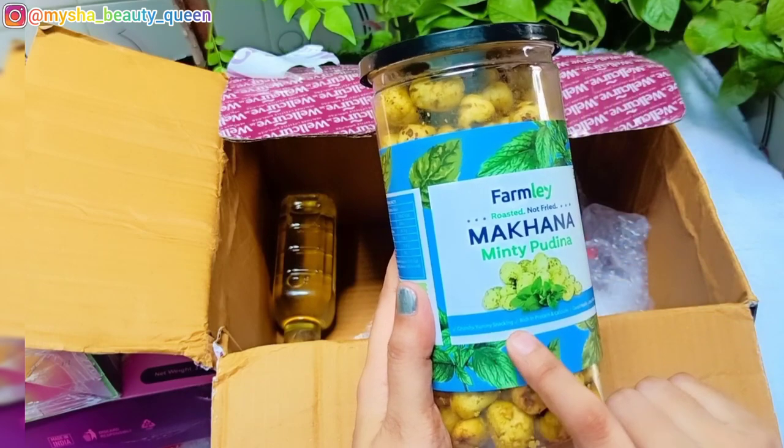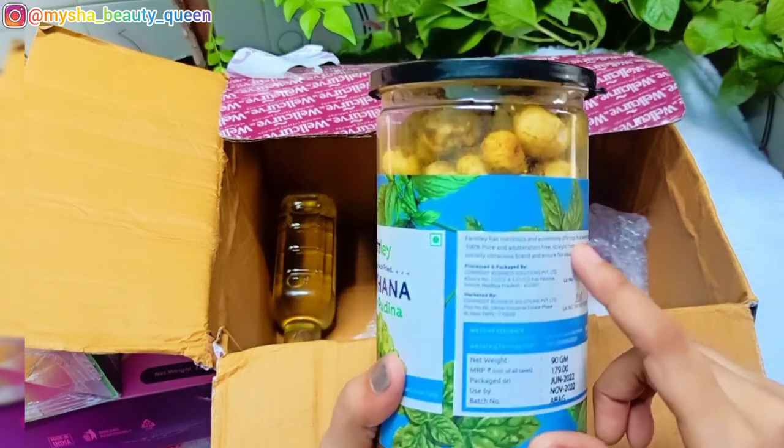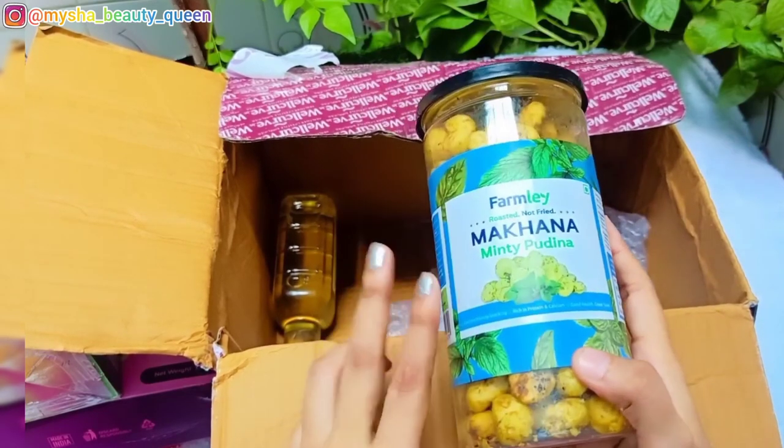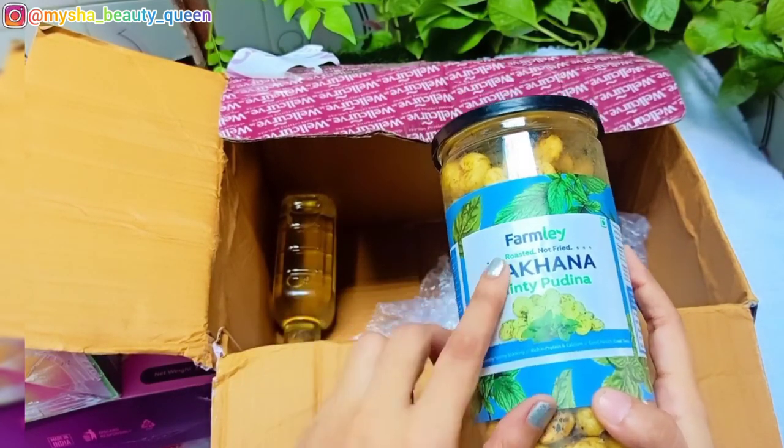My next product is minty pudina. It is very tasty and very good for use at home. It is healthy and tasty, so I will purchase it.